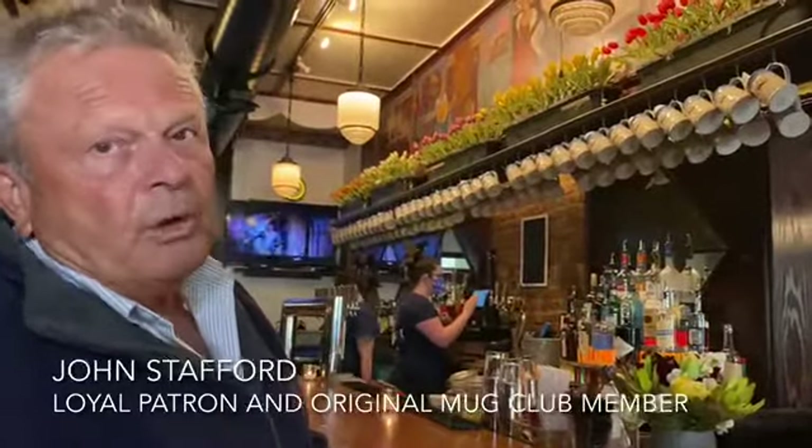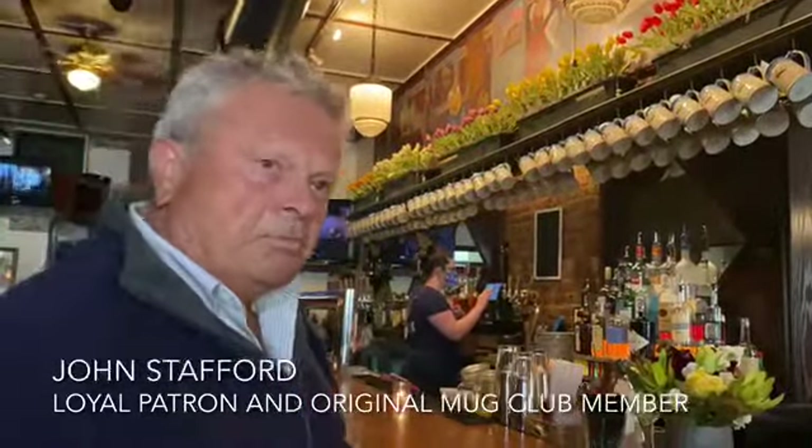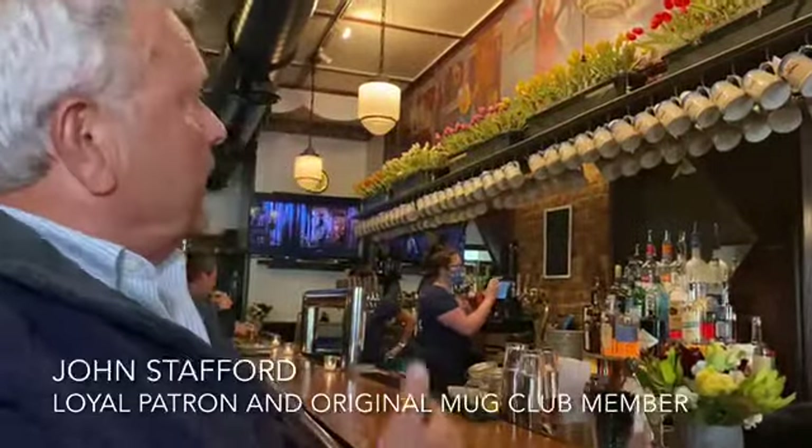Tell us about the world famous Dutch mug club. I'm an original member of the mug club. I don't know how many mugs I have here — probably over a hundred. My mug is number thirty-nine. New people have specials, they close the place and it's only opened up to the mug club people, and I still think there's a waiting list. I'm Hank Burkhalter and this is the Dutch Ale House.